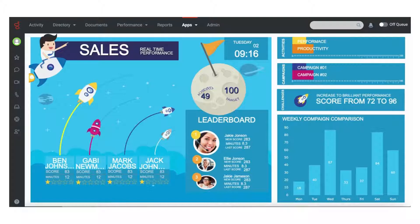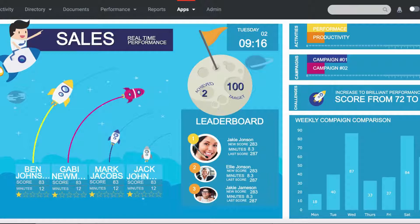Elevate agent performance for retail contact centers with the Novellvox iVision Plus wallboards. Visit Novellvox.com/retail to learn more.